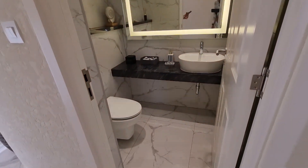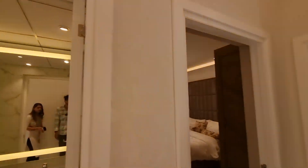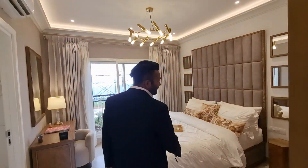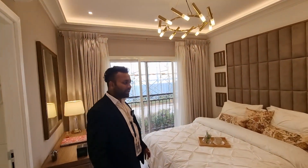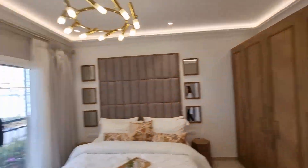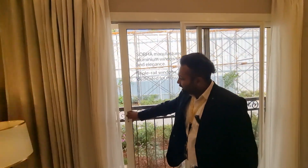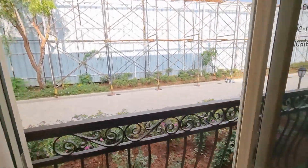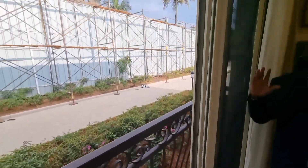This is the powder room — a half bathroom. And this is the bedroom. All bedroom sizes remain the same at 11 into 13. There is your kids' bedroom — it is a normal bedroom, 11 into 13. And the best part is all the rooms will have this Juliet window — a standing balcony. Any bedroom will have this standing balcony.